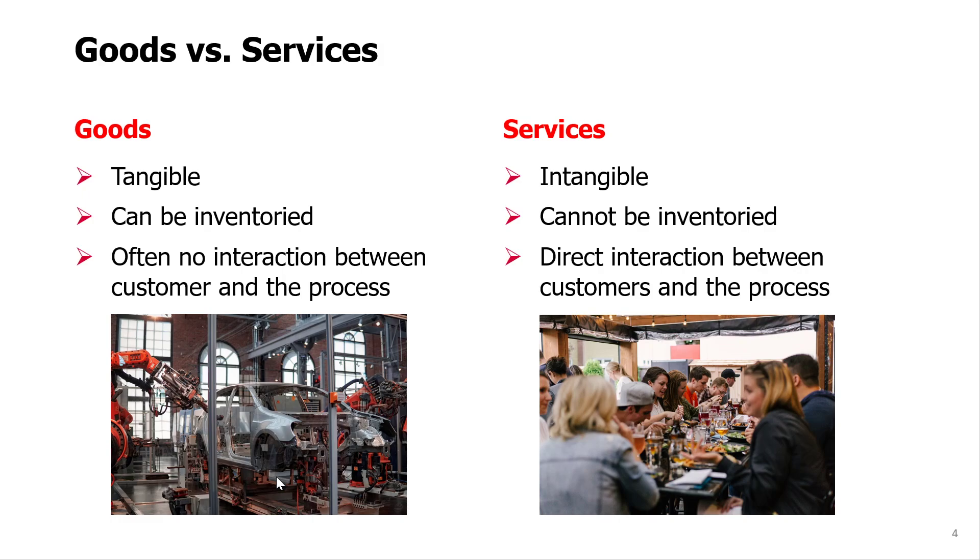The distinction can sometimes be confusing because services also often require some tangible products as part of them. So after all, if you go to a restaurant, you have a meal, and the meal itself is a tangible product.